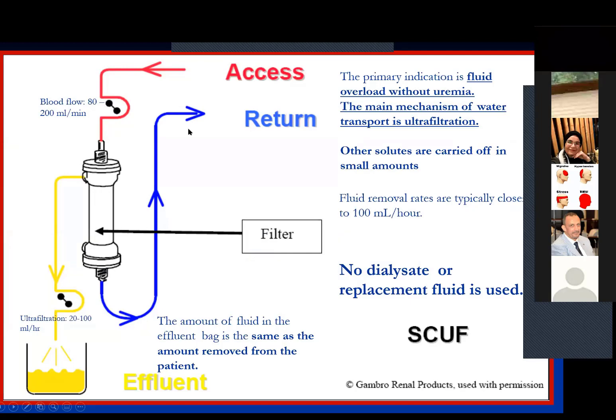SCUF has been in use for many years. The blood flow is from about 80 to 200 mL/min depending on the patient's blood pressure, and the ultrafiltrate is about 100–200 mL/hour. In this modality, we are not using either dialysate or replacement fluid. The primary indication is fluid overload without uremia. The main mechanism of water transport is ultrafiltration. It is used specifically in patients with hemodynamic instability when no CRRT machine is available, and can be used over 12 to 20 hours.